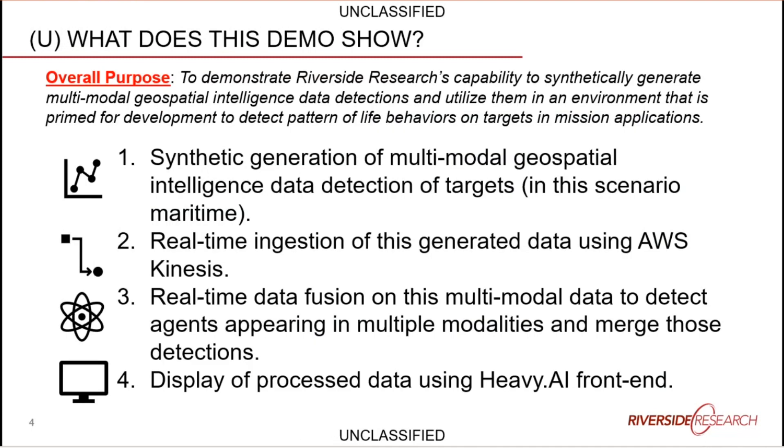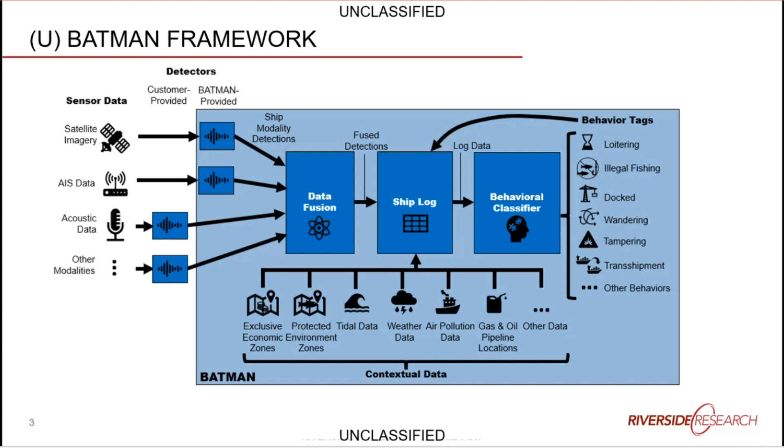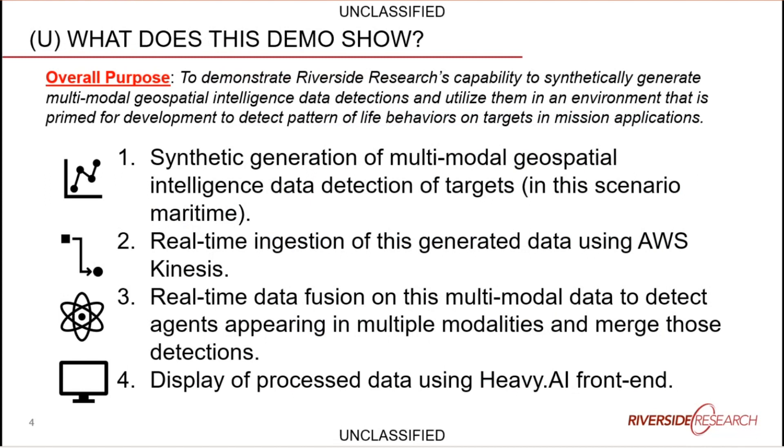The demo we're going to show today will primarily focus on the first part of this pipeline in a real-time setting. The purpose is to show how we can synthetically generate multimodal geospatial intelligence data of various target types — in this case ships — and utilize them in a real-time cloud environment to set us up for pattern-of-life behavior development on these targets. This could be a mission application to quickly understand what a target is doing, or longer-term analysis of repeated behavior over time.